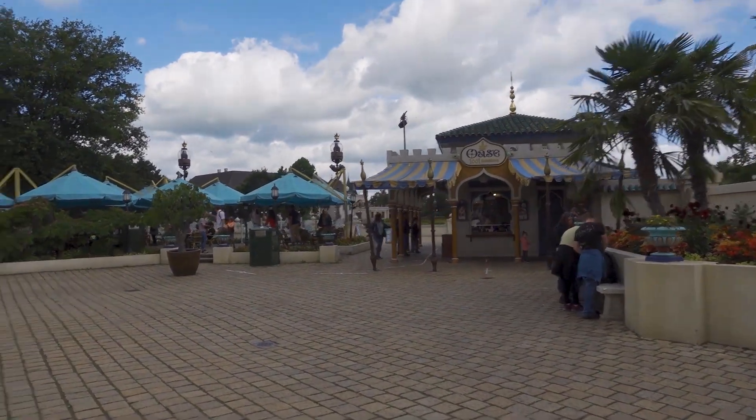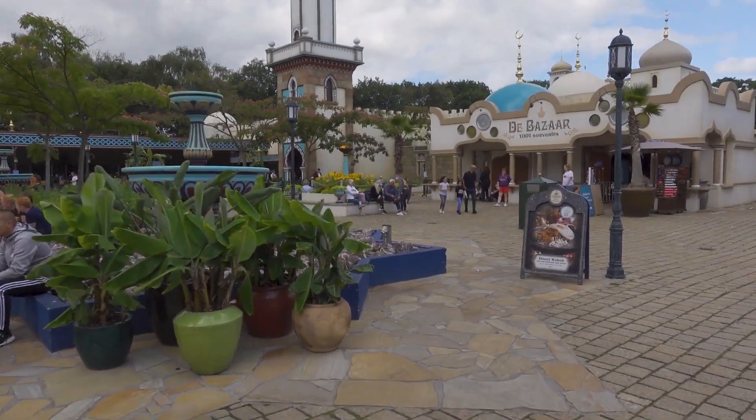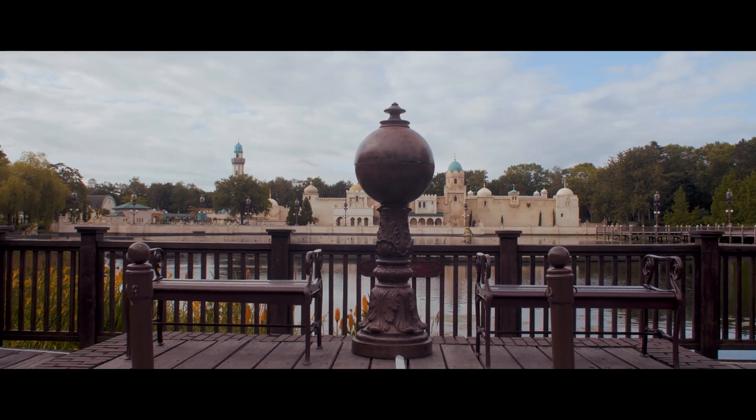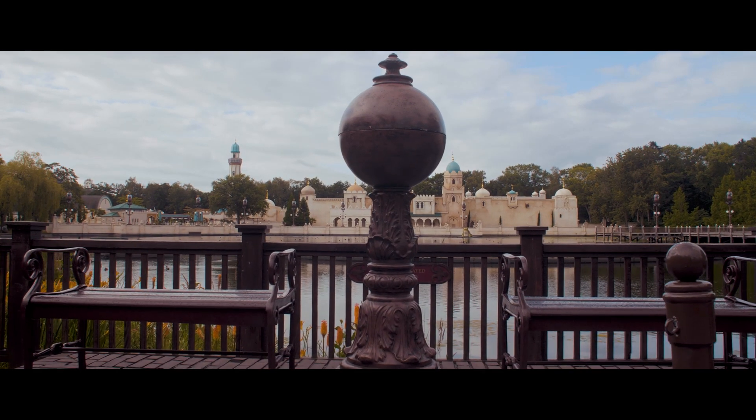The ride is based on 1001 Arabian Nights and takes you through different scenes like the poor sector and the treasure chamber - which is my favourite part. It's a room that kind of tilts the walls a bit like a madhouse but doesn't go upside down, and it really disorientated me when it first happened. I just love the whole area that Fata Morgana lives within, with the square outside and the bazaar shop. You can see it across the lake when you first walk into Efteling as well.